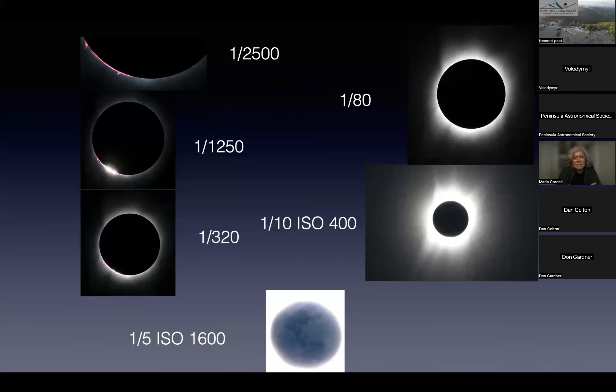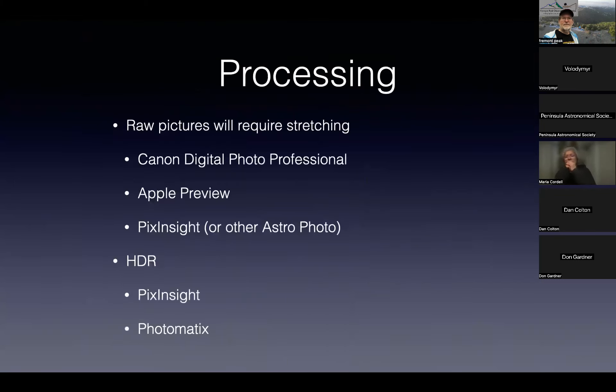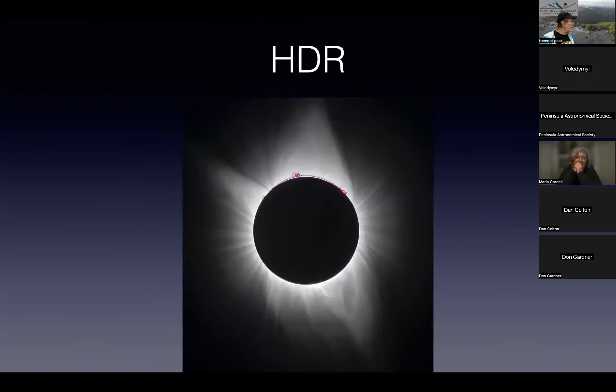Processing your RAW pictures will require some work. I've done it with Canon tools, Apple Preview, and PixInsight. For building an HDR image — combining all those disparate exposures to try to simulate what you actually saw — I've used both PixInsight and Photo Max and don't have a preference between the two. They've both done a decent job.